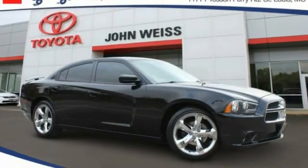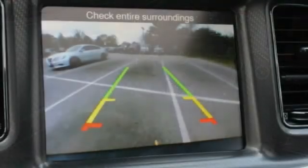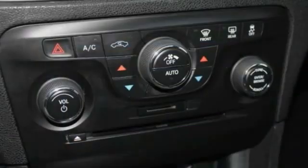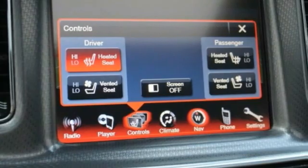Take a ride in the 2013 Charger. Inject some versatility, comfort, and sophistication into your muscle. The Charger is a powerful sedan that excites at every turn. Peace of mind comes standard with the Charger's 5-star government front and side impact crash test rating.